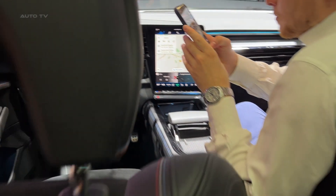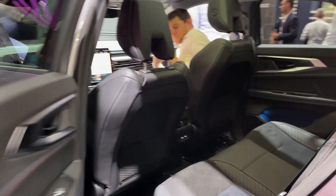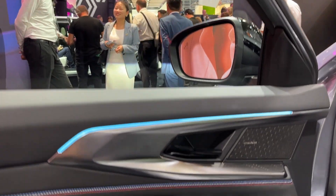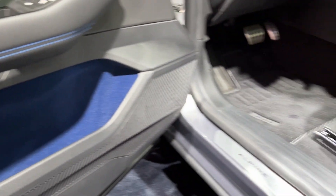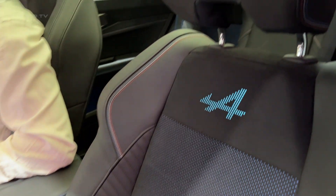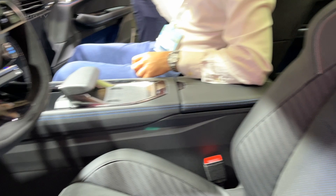Under the hood, the Rafale is powered by a hybrid system that combines a turbocharged three-cylinder engine with two electric motors. The 1.2-liter gasoline engine delivers 130 horsepower and 205 newton meters of torque, while the primary electric motor offers 70 horsepower and 205 newton meters. The secondary electric motor serves as a starter generator, contributing an additional 34 horsepower and 50 newton meters. In total, the Rafale boasts a combined output of 200 horsepower.